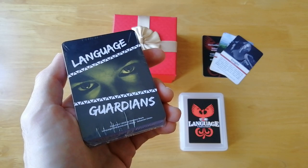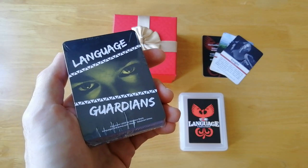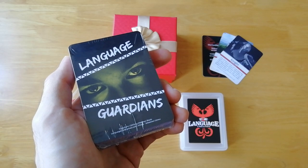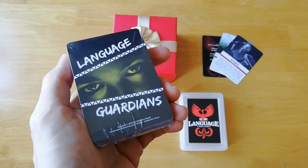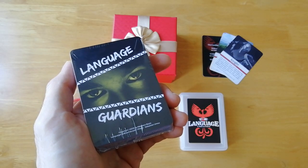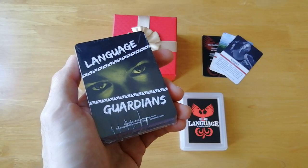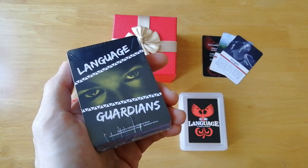Language Guardians is a game that functions similarly to UNO. The only difference is you have to speak some words or phrases in your target language before you put your cards down. You match your cards by name or by color, and the first player to put down all their cards wins. It's a really great game for casual gamers and beginners to the language learning field.